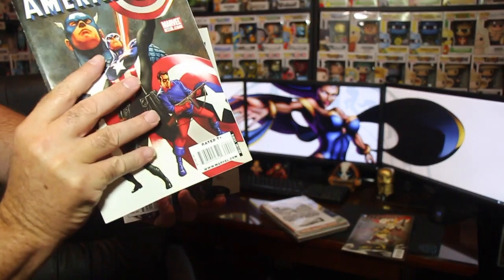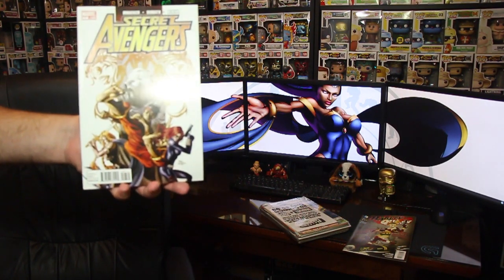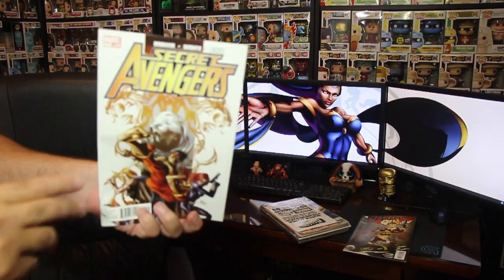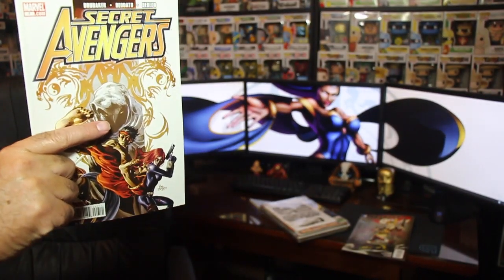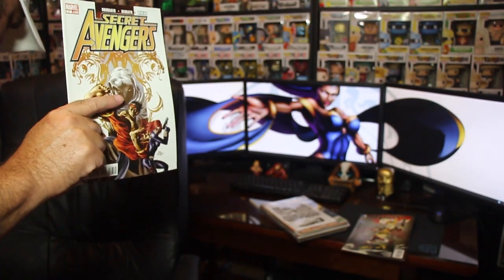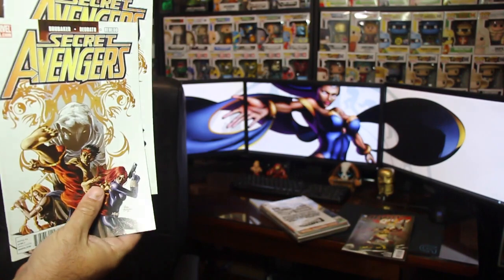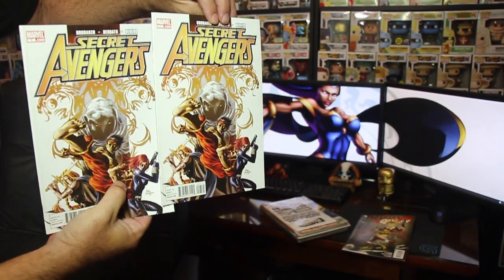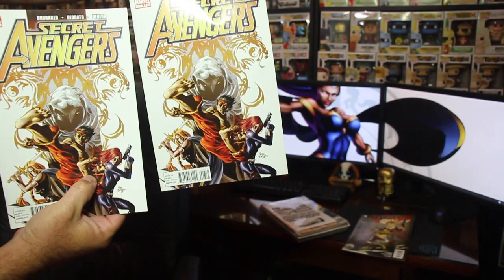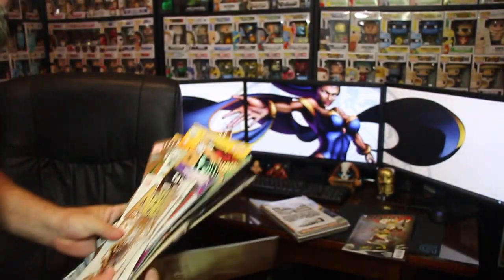Captain America — another Marvel comic — number 600. This is a thick one too, a lot of pages. And the Secret Avengers number 7 — wait, did I already say that one? Looks like we have a duplicate: two copies of Secret Avengers Marvel number 7. So that right there is our first 20, which is not bad at all for $9.99.